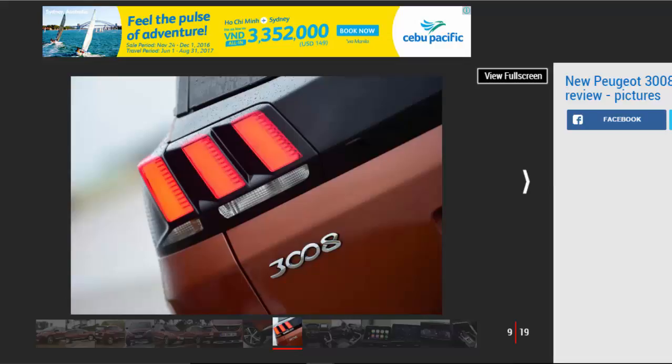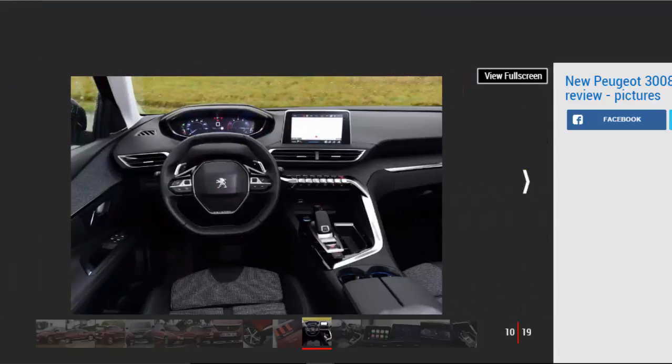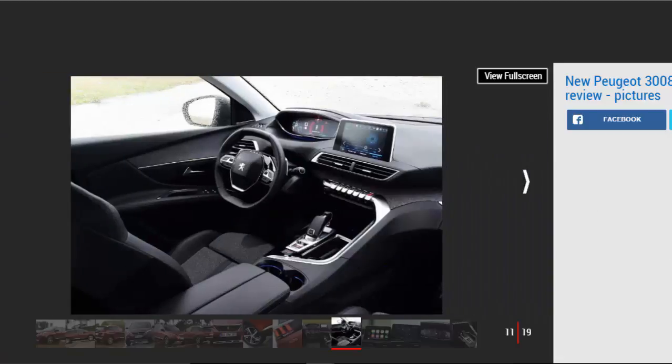The EAT6 automatic gearbox is also a six-speed and shifts fairly adroitly, but it does tend to hold on to revs more than we'd like, especially with a rattly diesel engine under the bonnet. While there's no four-wheel drive model and the 3008 clearly isn't meant to be a proper off-roader, some models come with Grip Control, adding 16-inch mud and snow tyres and an intelligent traction control system that controls power to the front wheels in low-grip conditions.